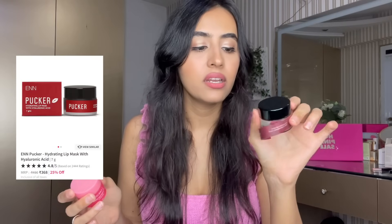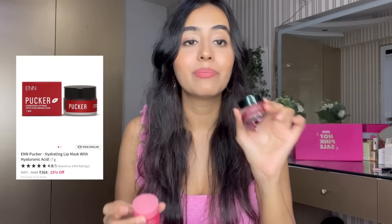Moving on to lip masks — the Laneige one is an all-time favorite, so hydrating. And the ENN Pucker Lip Mask is something I cannot live without — I use it every single night. It has a nice tint and as you can tell I've used up so much of it already. I use both — but obviously you don't need to get both. If you like a tint, the ENN one is something you're going to love.